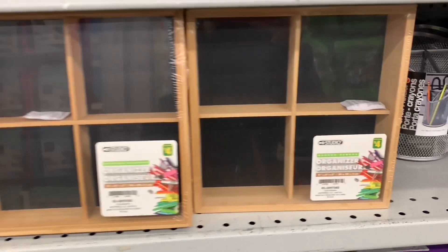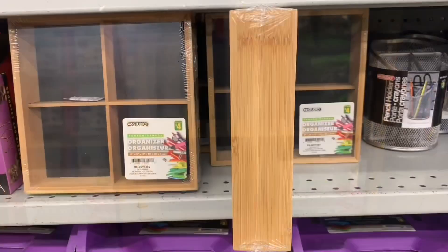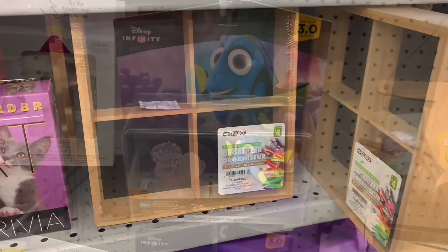More bamboo finds — these are more storage. These ones have the four different compartments. Four dollars again.